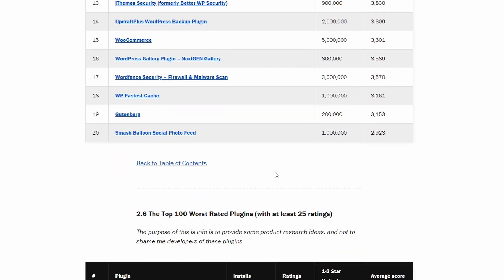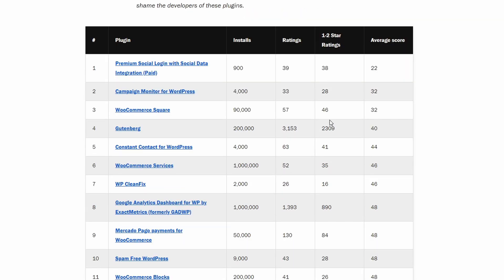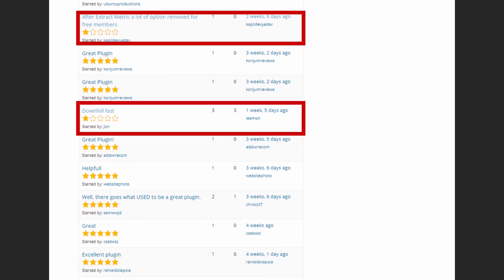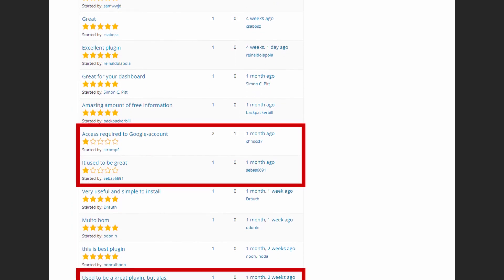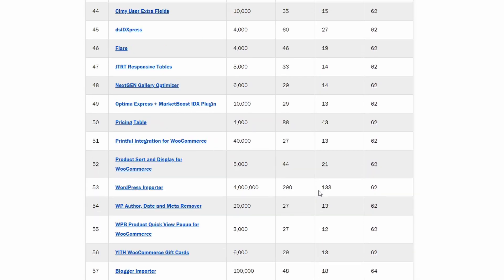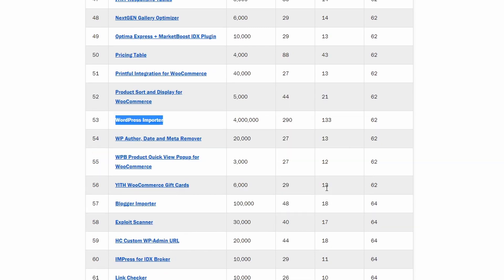Now let's look at the plugins with the worst average rating score, with a minimum of 25 ratings. I think this data is very valuable for market research. At the top we can find the Gutenberg plugin, which is not a surprise. The WooCommerce Services plugin by Automattic maybe should get more attention — there seem to be some issues. This Google Analytics plugin got most of its negative reviews after being acquired by Monster Insights LLC, the company behind WPForms and OptinMonster. Looks like many existing features were removed from the free version in favor of its paid version, which made a lot of users angry. And of course the standard WordPress importer, with 133 negative reviews and an average score of 3 out of 5 stars — I think an upgrade is long overdue.